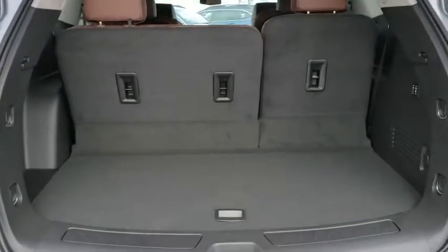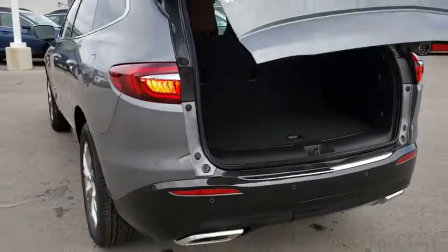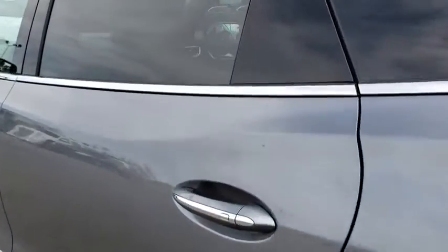Leather wrapped steering wheel, power steering, adjustable steering wheel, four-wheel disc brakes, aluminum wheels, floor mats, cruise control. If you like it online, you'll love it in your driveway. Take it for a spin today.